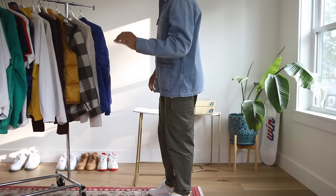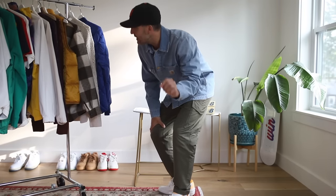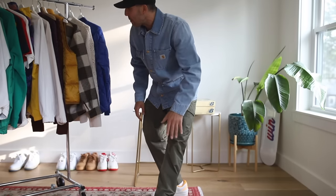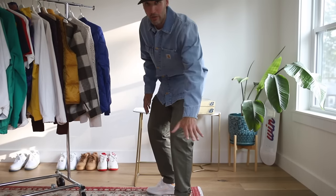Top 10 fall essentials, let's go. We've got a lot of apparel in this — the sneaker and boot talk will be here soon. I do have some sneakers in here but mostly apparel.